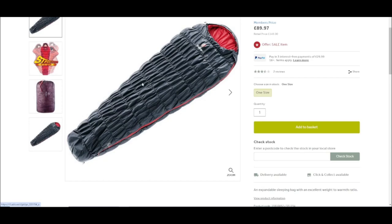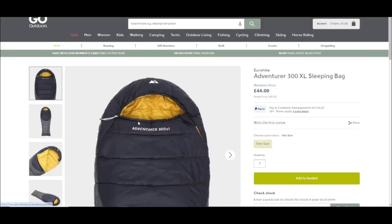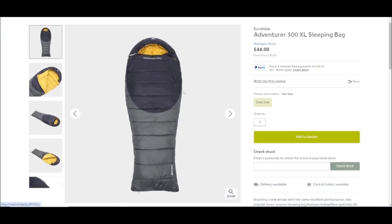Now moving on to three-season sleeping bags. It'll probably come as no surprise that the next three sleeping bags are essentially going to be the upgraded versions of the three we've just looked at. The first one is the Eurohike Adventurer 300 XL. This is the extra long version for taller people — the only difference between this and the normal 300 is the length and the width. You can probably see straight away there is a lot more filling on this one, as there should be — this will take you down to approximately minus five, so you want a lot more filling.